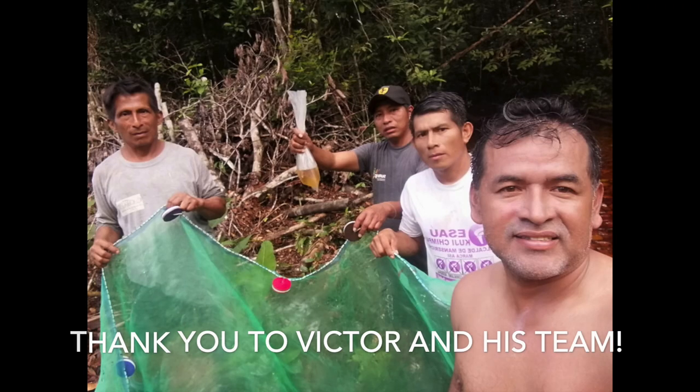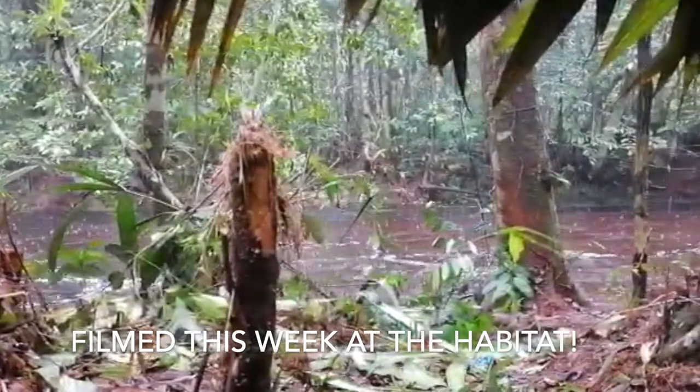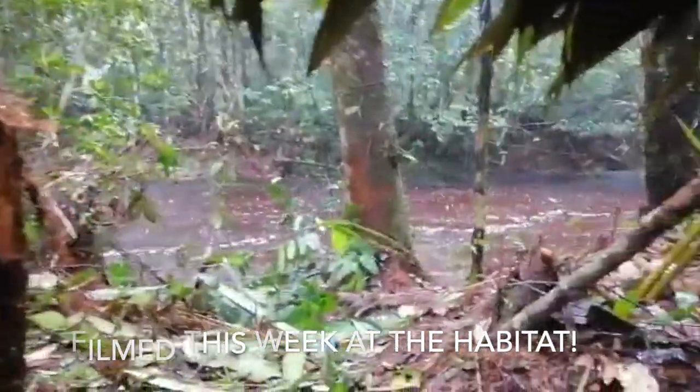Muchas gracias a Victor Alván y su equipo por el video y las fotos del habitat filmadas esta semana.